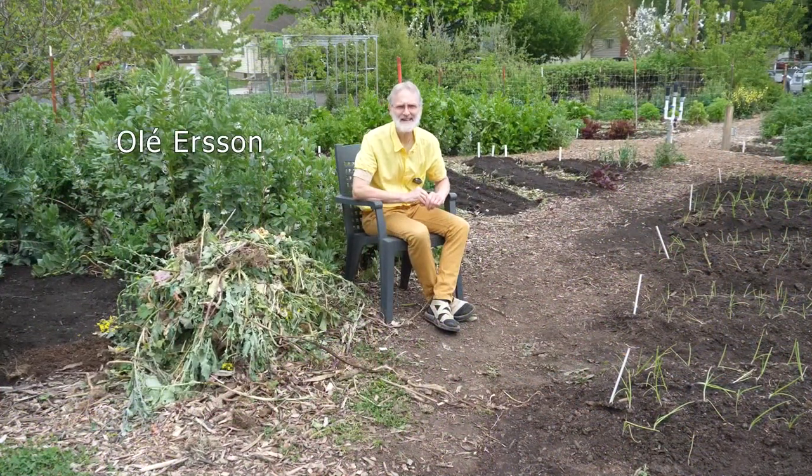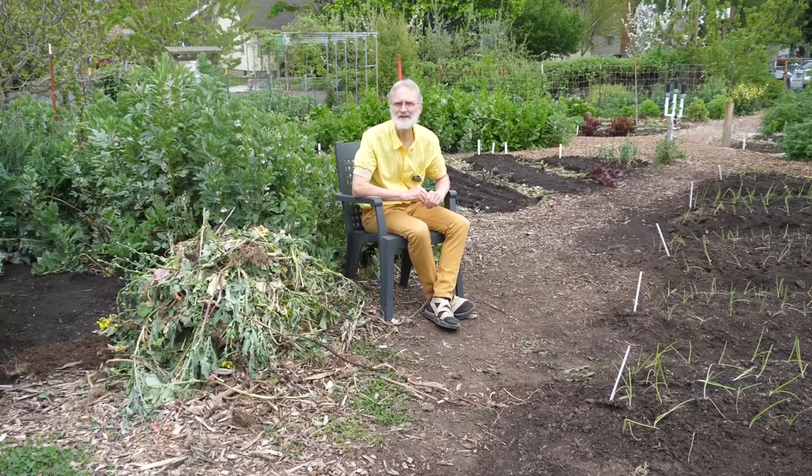Hello, and welcome to Kailash EcoVillage. My name is Oli Erson, and I'm the founder of this two-acre intentional community located near the center of Portland, Oregon, in the Pacific Northwest.